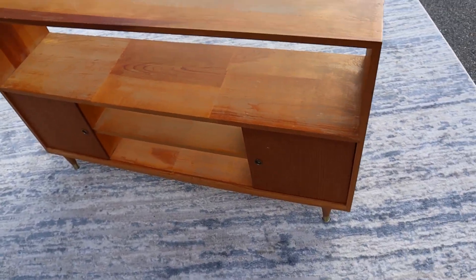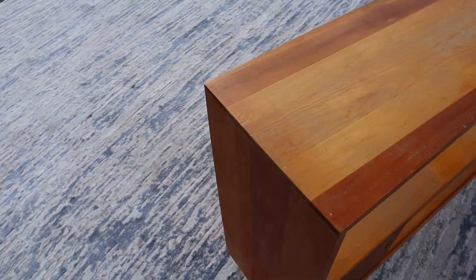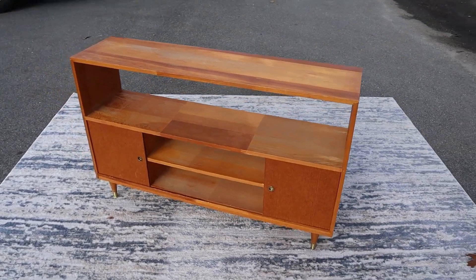It is the same on this side, so you got two more cabinet doors there. Pretty much it — there you go.